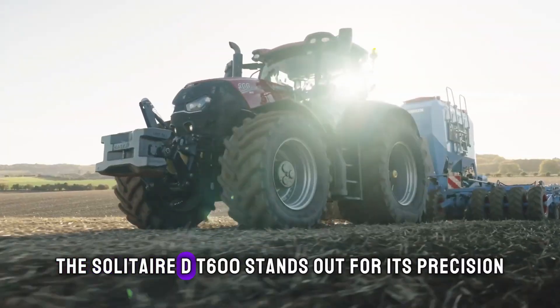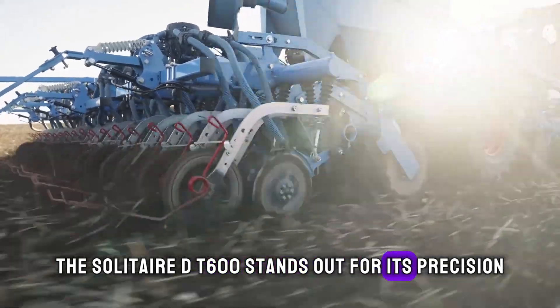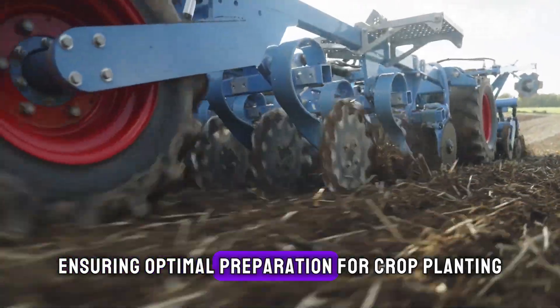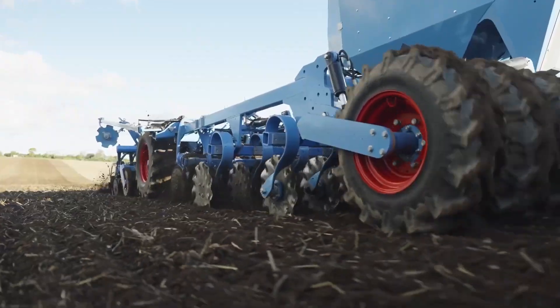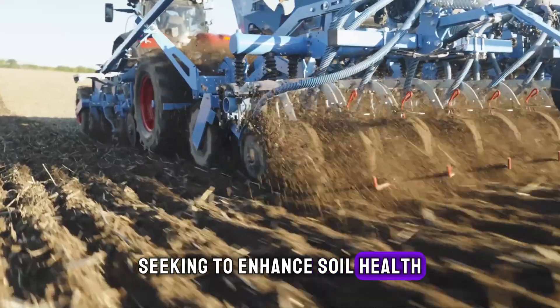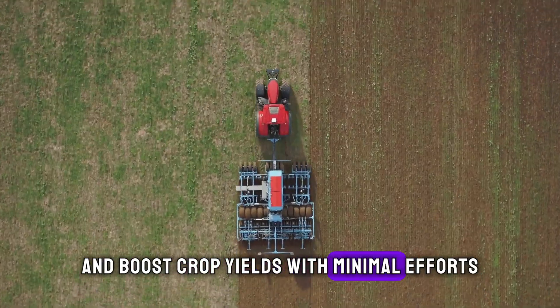The Solitaire DT 600 stands out for its precision and adaptability to different soil conditions, ensuring optimal preparation for crop planting. This machine is a game-changer for farmers seeking to enhance soil health and boost crop yields with minimal effort.